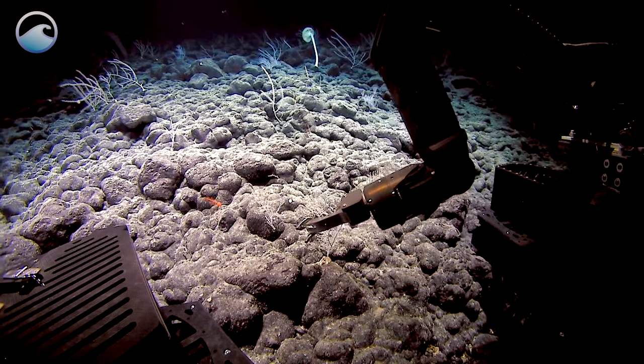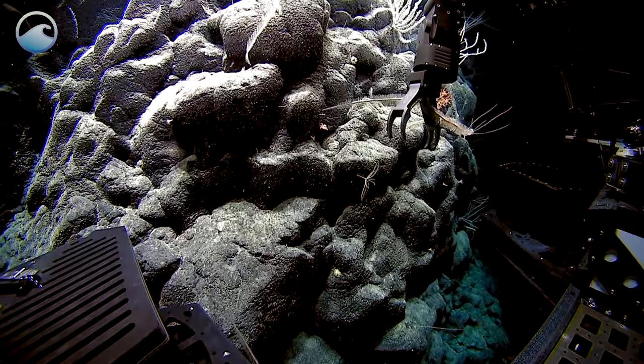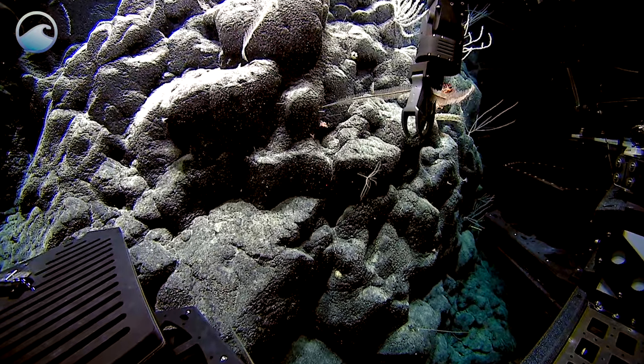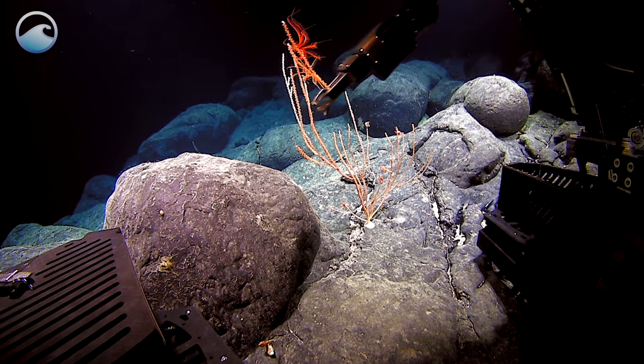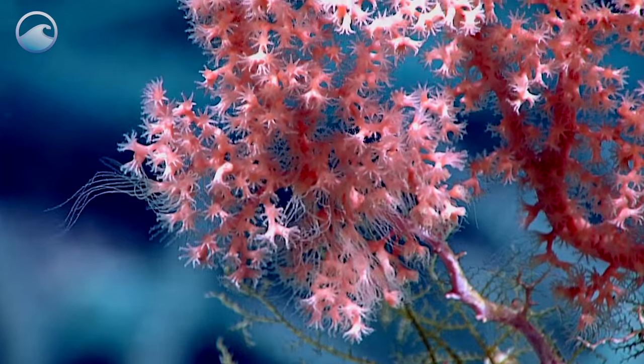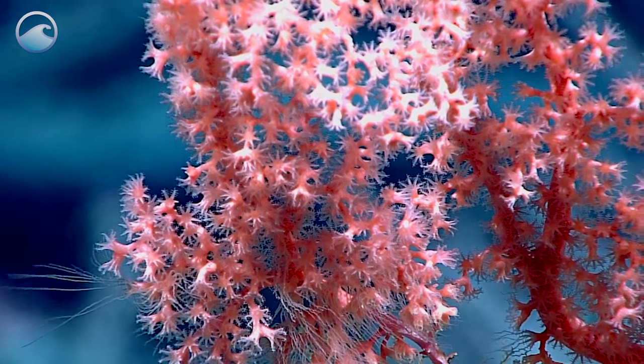This is the first time the Okeanos Explorer is going to collect a biological specimen. This family of black corals has very elongate polyps. That bamboo coral is like nothing that has been imaged before from this region. Certainly never seen this either way — whether they're tentacles or mesenterial filaments, I've never seen anything like this on a Corallium.